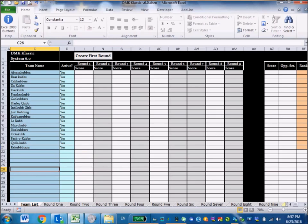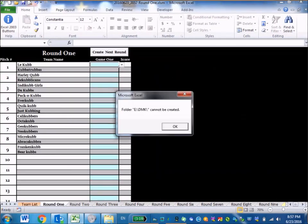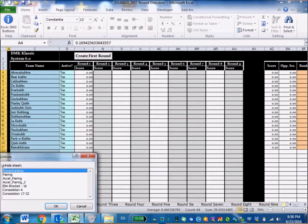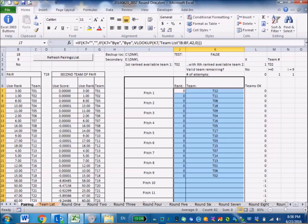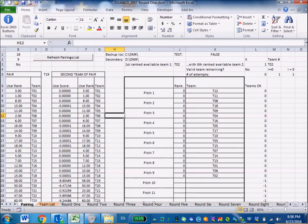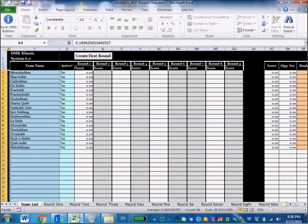Once teams are set, you hit 'Create First Round' from the Team List screen to generate the original matchups. Here's the USB error I mentioned — because the USB drive was assigned letter D instead of E, you get an error. You can go into the system, unhide the sheet called 'Pairing,' change the secondary drive letter to D, and hide it again. Now whenever it saves, it backs up to the correct USB drive.